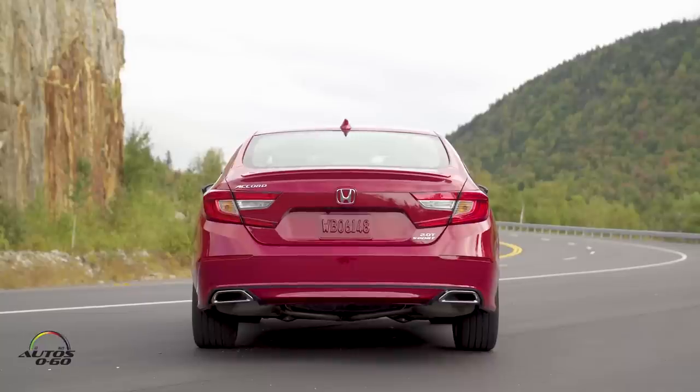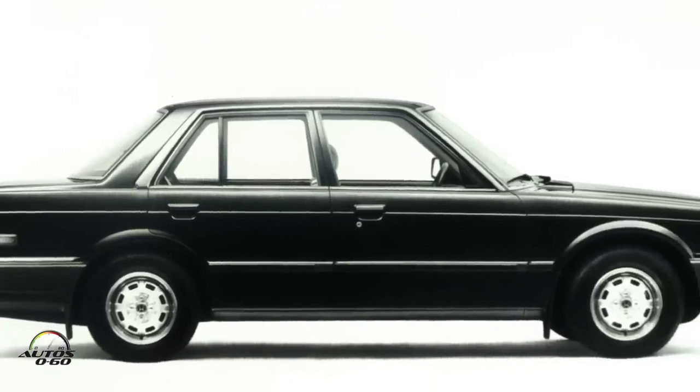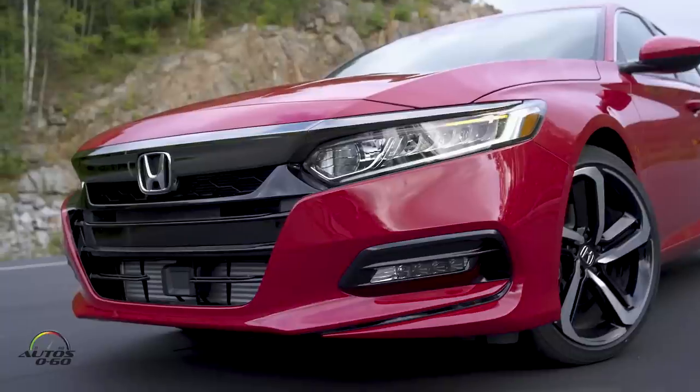This is an all-new 2018 Honda Accord — completely new car, it's the 10th generation. Maybe Honda should call it the Honda Accord X, like the iPhone. It started selling in the US around '81 or '82, and since then they've sold 13 million units — that works out to roughly one car sold every two seconds.